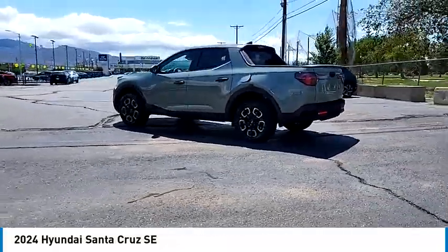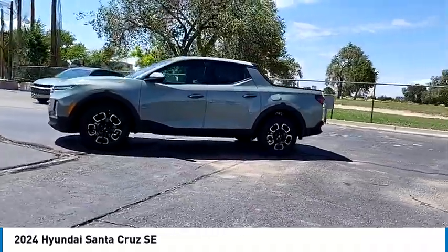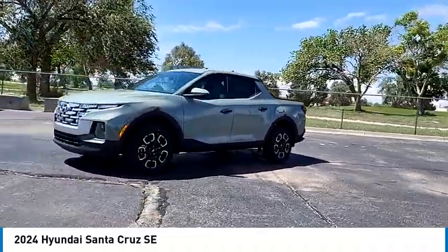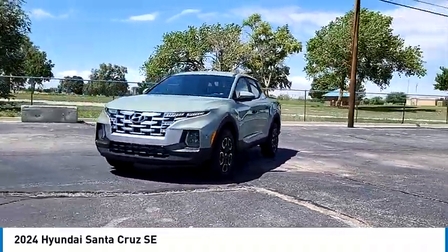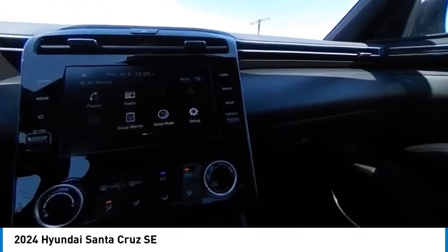Rear step bumper, blind spot monitor, all-wheel drive, alloy wheels, aluminum wheels, wheel locks, rear spoiler, brake assist, stability control, tire pressure monitor. Is love at first sight really possible?